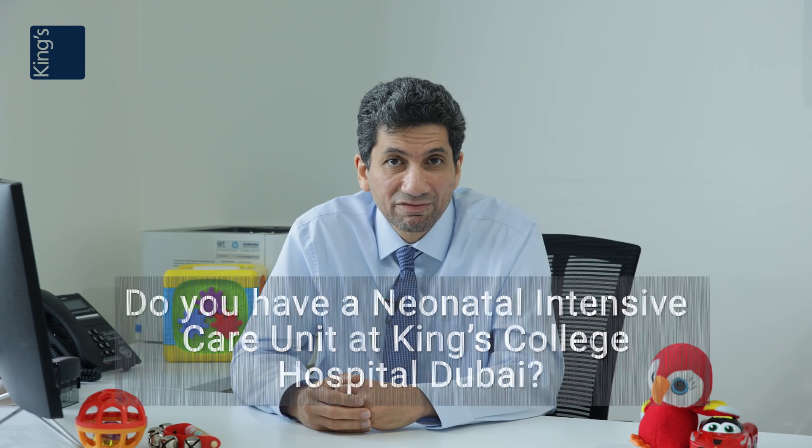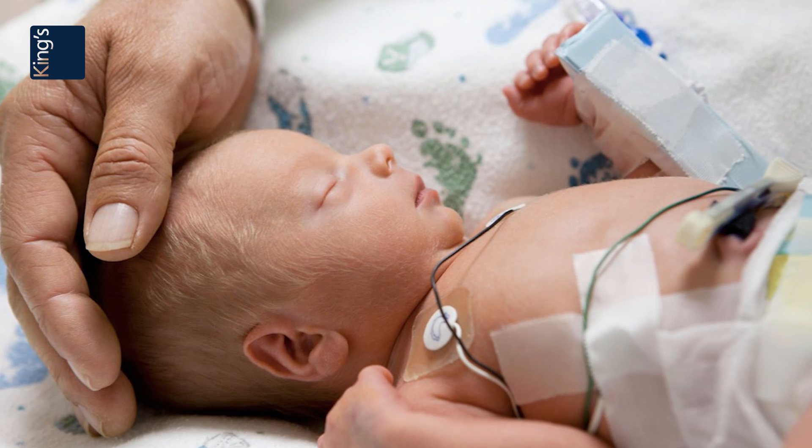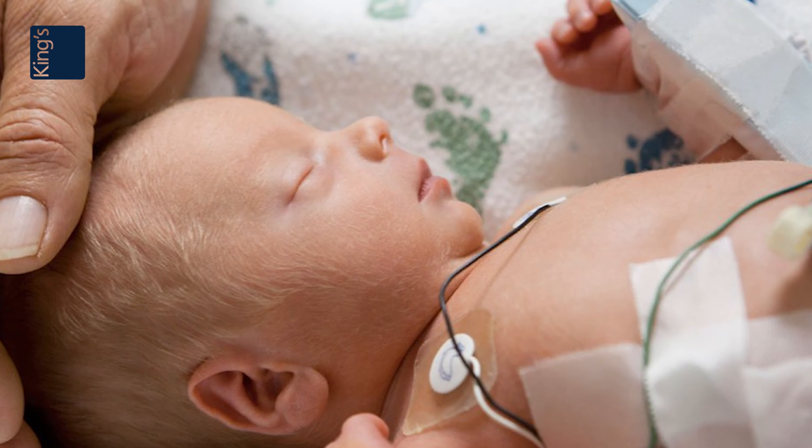Here at King's, we have a full team that looks after babies if they need surgery. One of those teams that is so cardinal to the success of any surgery done on these tiny babies is the neonatal intensive care unit, or the NICU. It's so important to have the neonatal intensive care unit at hand. Neonatal surgery is done as a multidisciplinary team — the neonatologists, the neonatal surgeon, the anaesthetists — all very, very sub-specialized parts of the medical profession.